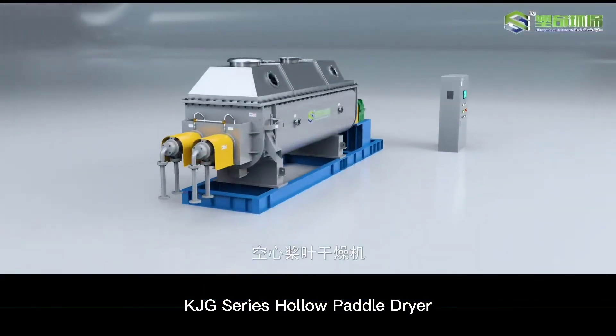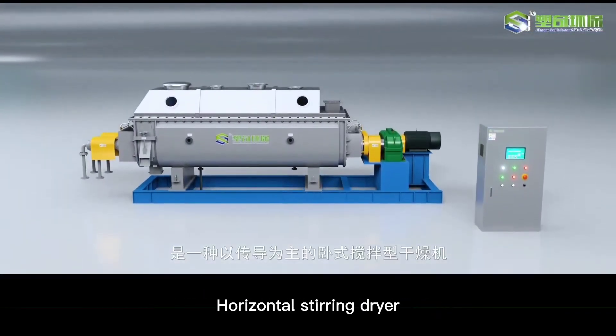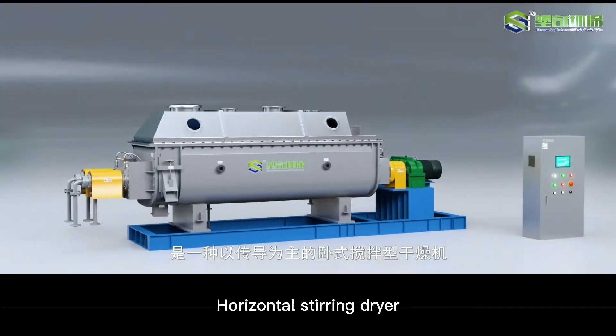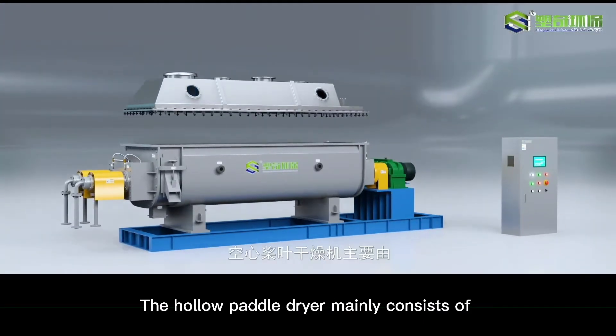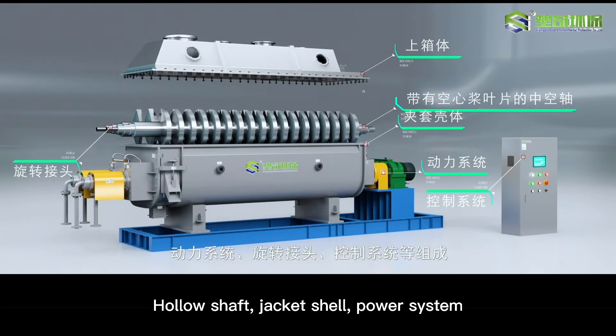Hollow Paddle Dryer is a kind of horizontal stirring type dryer that is mainly based on heat transfer. It mainly consists of an upper box, hollow blade, hollow shaft, jacketed shell, power system, rotary joint, control system, etc.